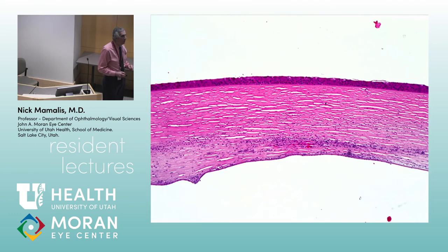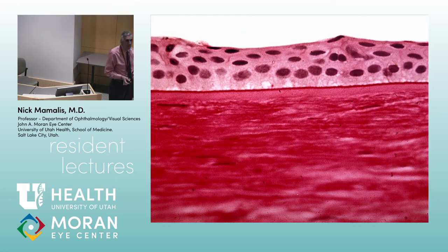Let's talk about stains used in ophthalmic pathology. The standard stain we use most often is H&E — hematoxylin and eosin. Hematoxylin is the blue part, eosin is the red part. Here we're looking at a cornea — it stains the epithelium, inflammatory cells, and blood vessels. We use this about 98% of the time.